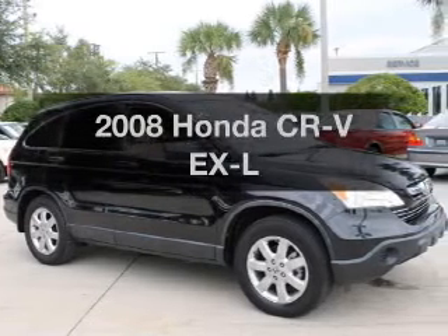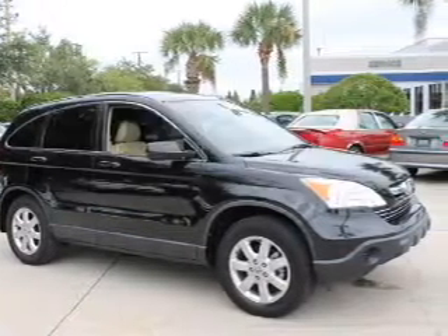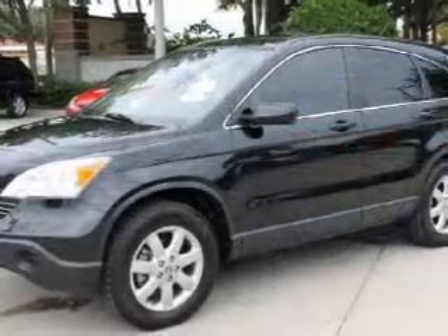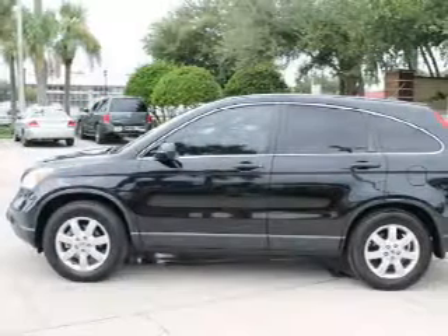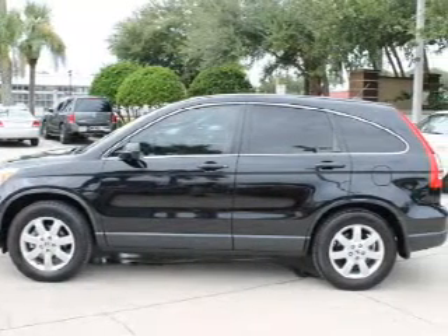Get noticed in this 2008 Honda CR-V. Travel the roads in style and comfort in this great vehicle, with an efficient 4-cylinder engine that responds smoothly to its 5-speed automatic transmission.